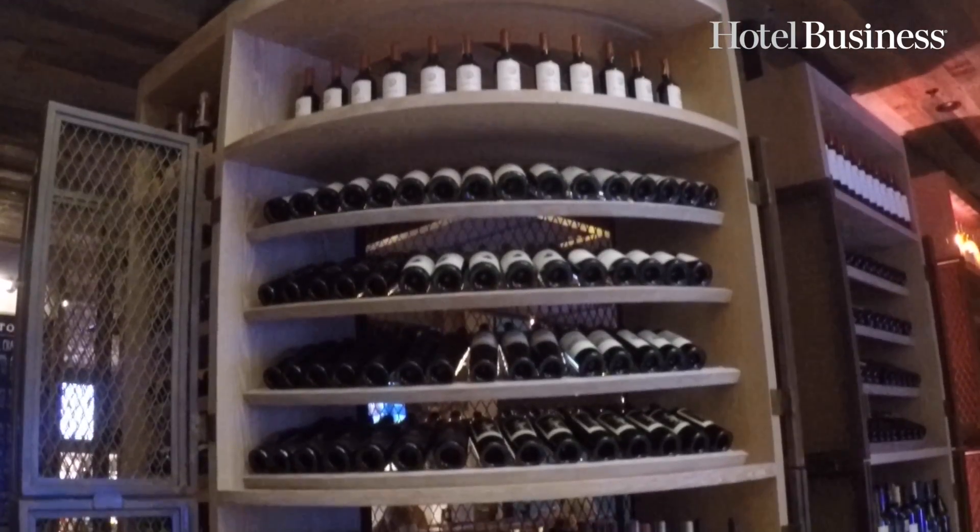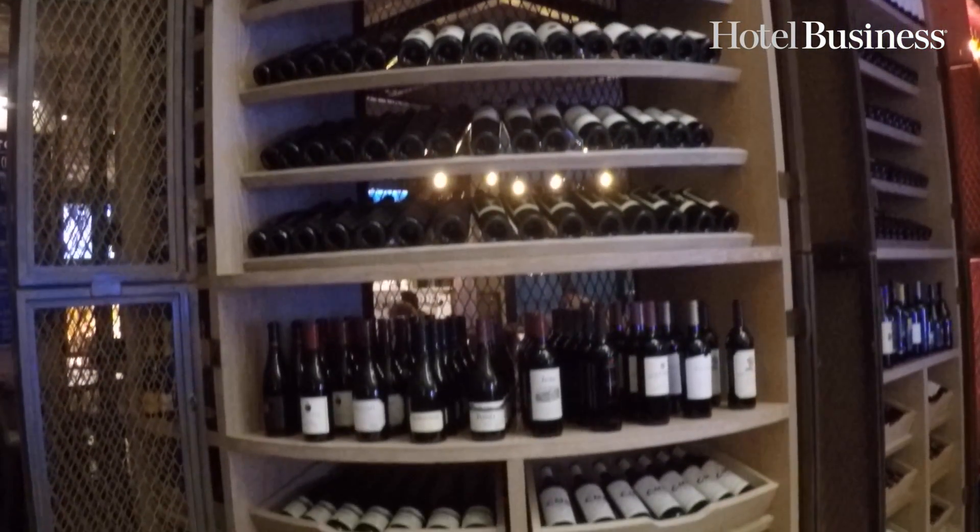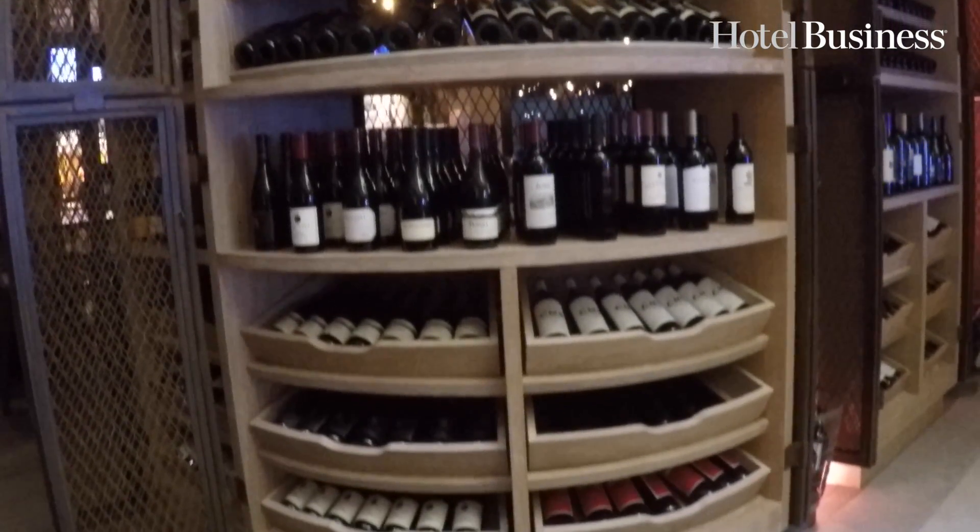This is The Bottle Shop — a beautiful retail wine shop right in the middle of our gorgeous lobby. Our guests and locals can come in and get a very competitively priced, wide selection of delicious wines. You can even cellar your own wines and join the wine club here.